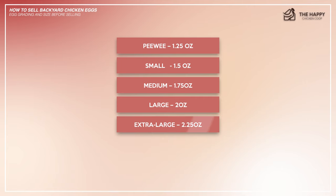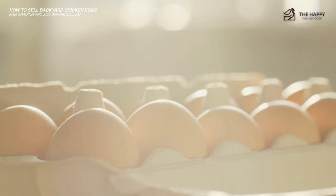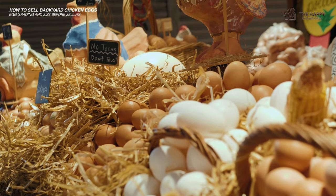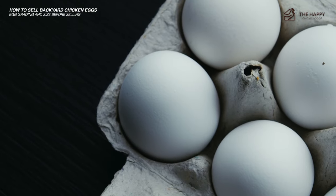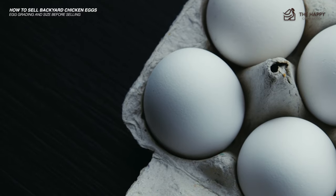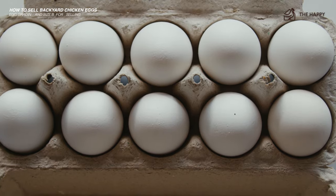Extra-large is 2.25 oz, and Jumbo is 2.5 oz. You do not have to grade or size your eggs unless you intend to sell them commercially — farmgate sales are exempt from grading. Also, you do not have to fill the carton with eggs of the same size; for instance, you can vary the size with two large, two medium, and two small. That's fine.